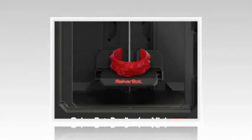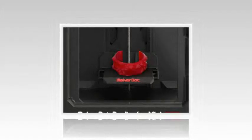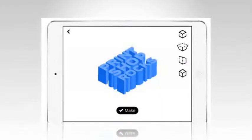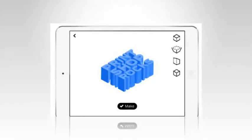Peering at rows of engagement rings to find the perfect design may soon be a thing of the past. 3D printing group MakerBot has released a new app that will allow anyone to print a customized engagement ring to the perfect size and shape.